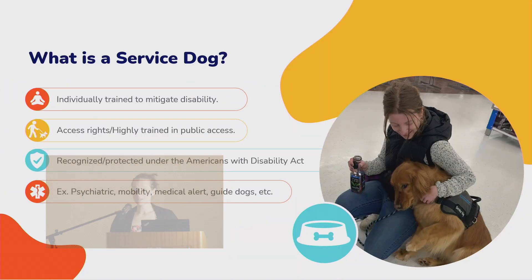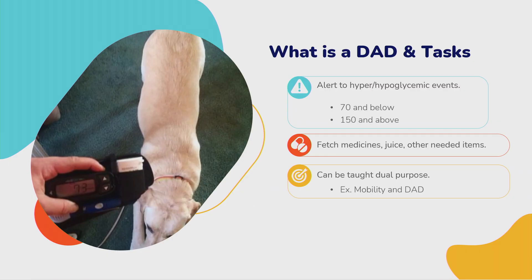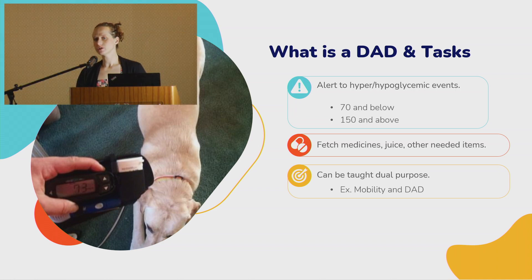When you think about service dogs, most people know mobility guide dogs, psychiatric service dogs, and PTSD dogs, but there are also diabetic alert dogs. With service dogs, they're highly trained in public access and task trained — individually trained to mitigate a disability — and that's what makes these guys special.